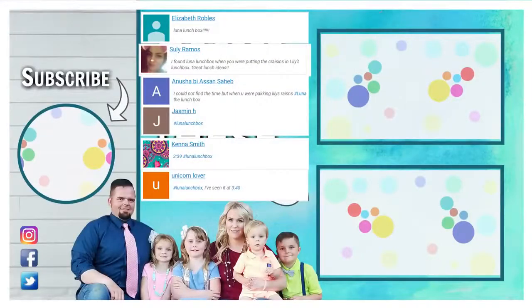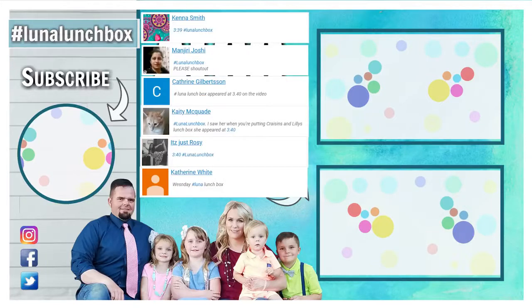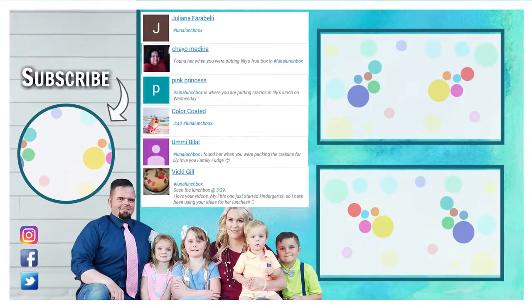Were you able to find the hidden lunchbox in today's video? If you did, let us know when you found her — leave a comment down below using the hashtag LunaLunchBox so we can choose you for next week's shout out. Don't forget to give this video a big thumbs up and subscribe if you're not already. Thanks for watching and we'll see you next time.